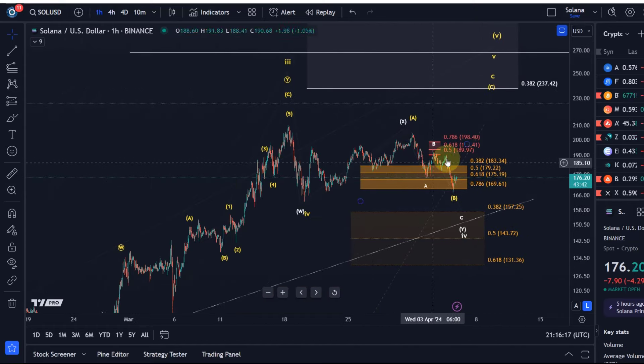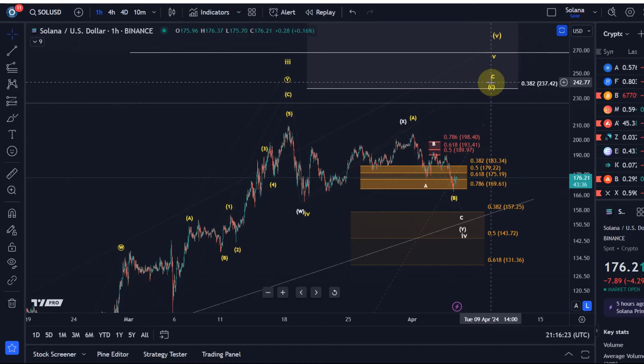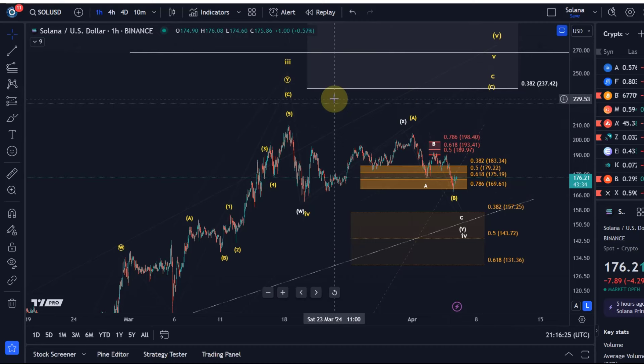At the moment, really no change structurally. We've had a bit of a decline, but it's still holding support, and we have two potentials on the chart — they are both bullish. One just allows for a deeper pullback.